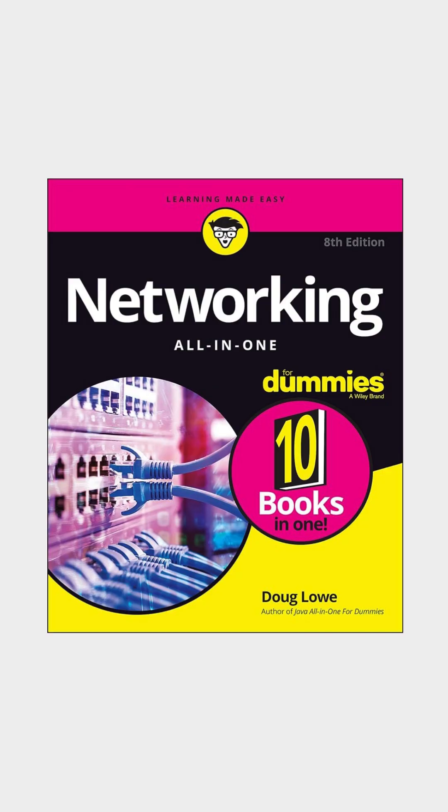Next, Networking All-in-One for Dummies by Doug Lowe. It covers everything from basic concepts to setting up and troubleshooting networks.